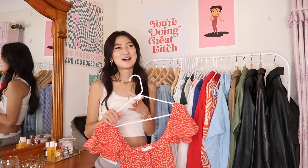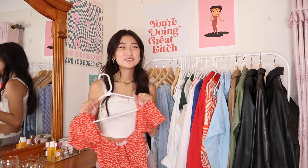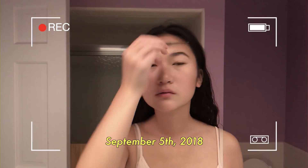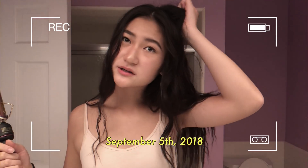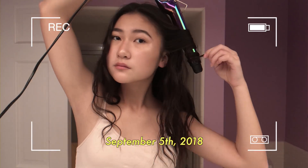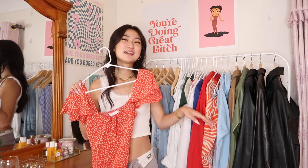I remember junior or senior year I vlogged the first day of school — woke up super early, got my hair all curled. Good times. Hopefully you guys are excited for first day of school too. If you're the dress type of person, I highly suggest getting a cute dress that makes you feel a little bit fancier and cooler.